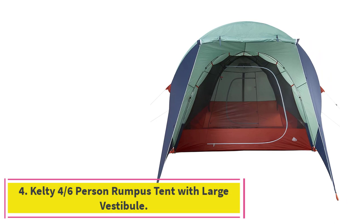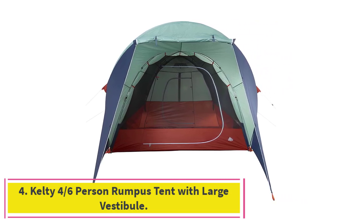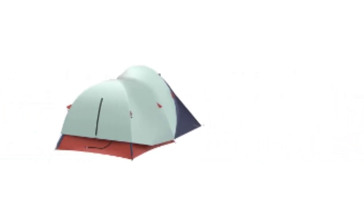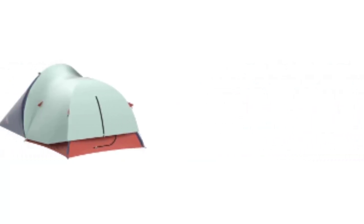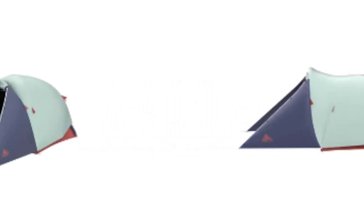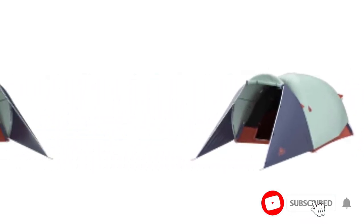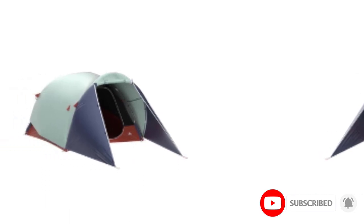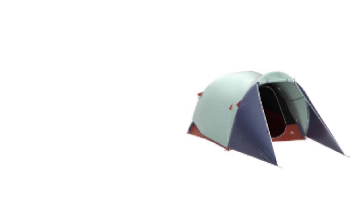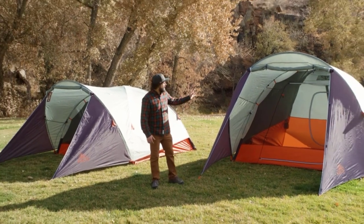At number 4: the Kelty 4/6-Person Rumpus Tent with Large Vestibule. The Kelty Rumpus Tent is an imaginative offering coming in 4- and 6-person sizes. The centerpiece is the huge vestibule at the front, ideal for campers with dogs or lots of gear. It also provides plenty of space for sitting inside while staying protected from UV on a sunny day. Unfortunately, we feel Kelty missed a trick — a mesh door to the vestibule would have allowed it to act as a large screen room to keep away insects.